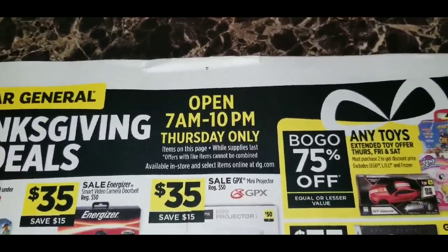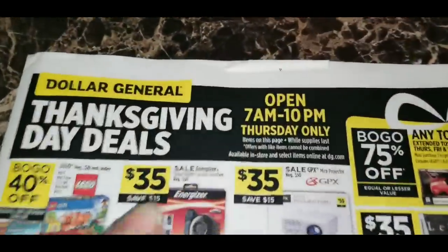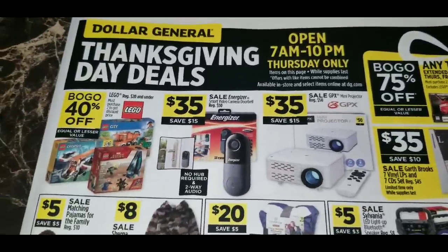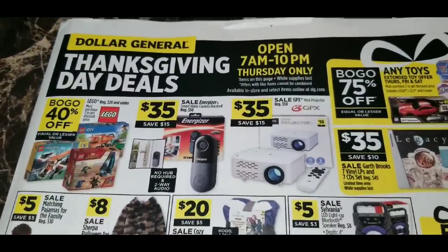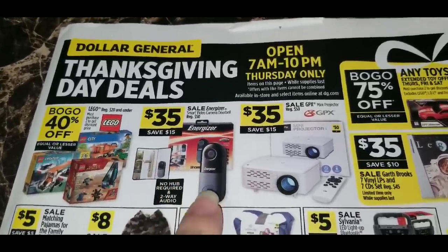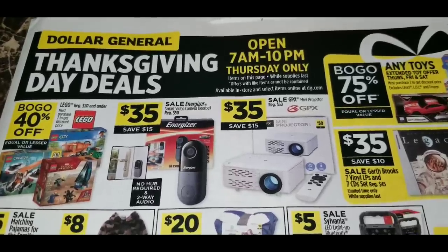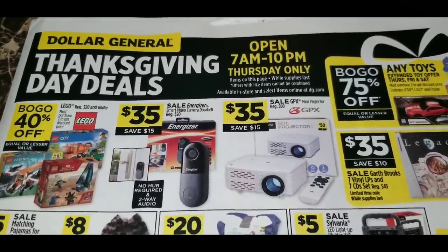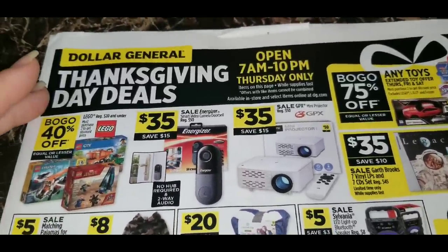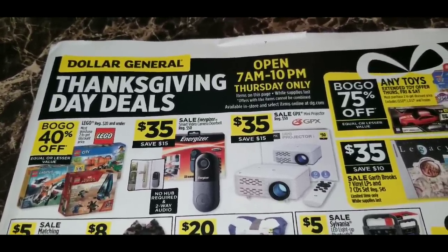Dollar General has a Thanksgiving Day sale and as you can see at the top, they open an hour earlier on Thanksgiving Day at 7 a.m. All of the items on this front page are only valid for Thanksgiving Day only. If you want to grab any of these items, you must go first thing in the morning — most stores only receive two to four of each electronic item, so go early.